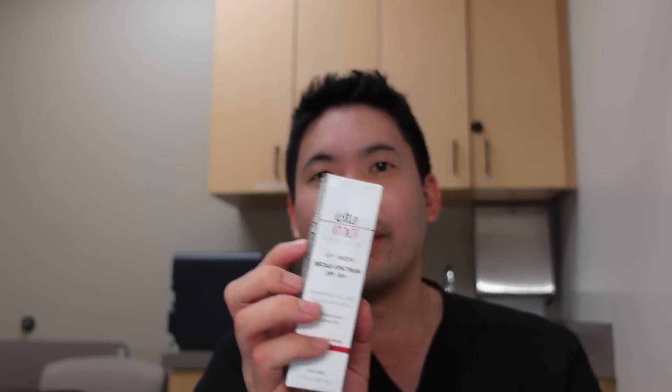You'll be seeing hybrid sunscreens, like the Elta MD UV Sheer, which is zinc oxide with octocrylene. Its sister, the UV Clear, is zinc oxide with octinoxate — also hybrid. The hybrid approach gives you the zinc oxide, which blocks UVA and UVB very well, plus the lightweight texture of a chemical sunscreen without leaving a white cast. The Cocokind Silk is another hybrid. These bring the best of both worlds: lightweight chemical UV ingredients plus the great zinc oxide foundation, without too many chemicals that could cause allergies.